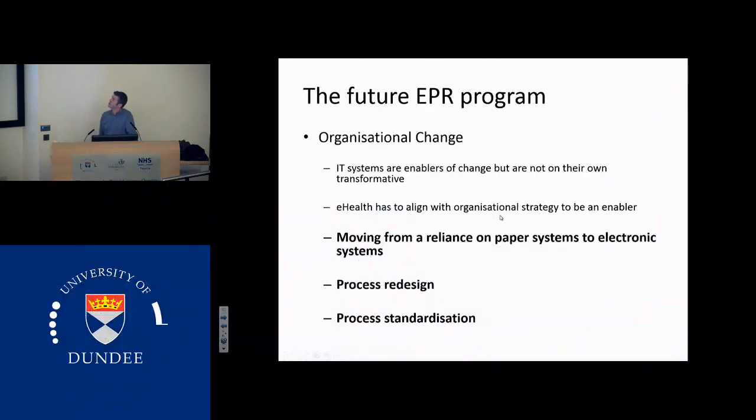So the future of our EPR programme is really organisational change. We could plug in a computer system tomorrow which could do it all for us, potentially. There'd be some time spent getting this interoperability between our systems together to make it work. But it's not the plugging in of the computer system which is the difficulty. It's getting us all to change the way that we work and moving from reliance on the paper systems and how we've done it for 20, 30 years. I first worked in Ninewells in 1996 and many of the processes are exactly the same now as they were 20 years ago.